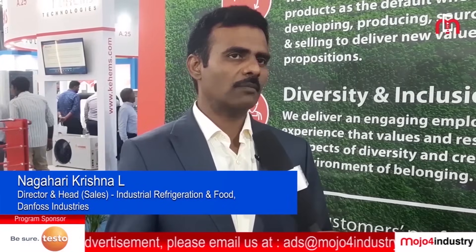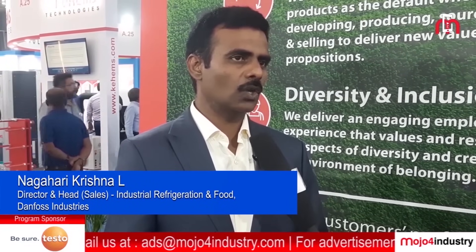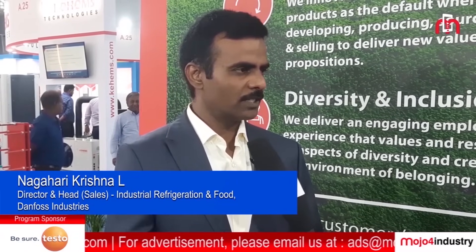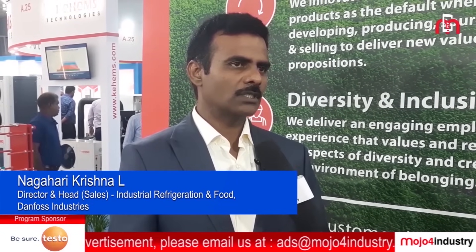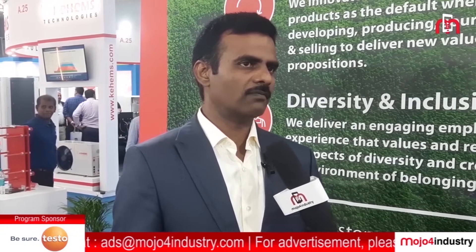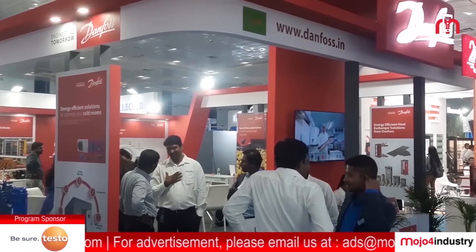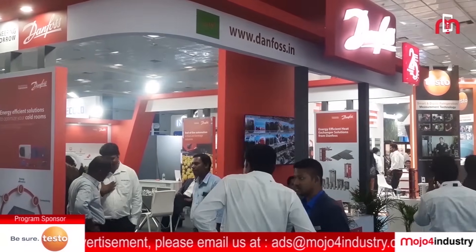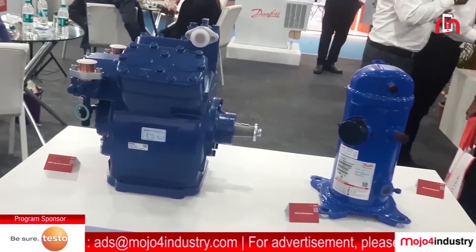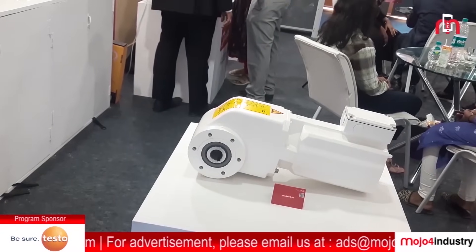Particularly at Refcold, I must say that we are very happy to see a lot of focus on decarbonisation and natural refrigerants, which is a very high priority for Danfoss — that is where we believe the world and the refrigeration industry should move. We have consistently brought in a lot of products into the refrigeration space, and in particular the industrial refrigeration sector.